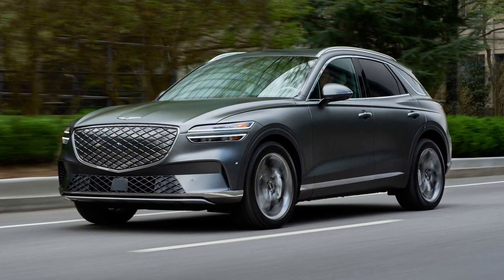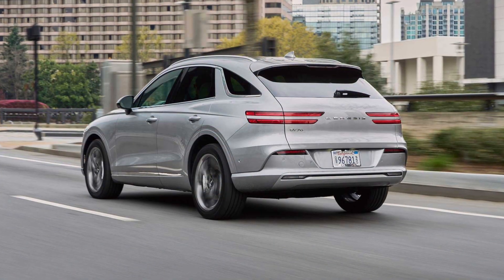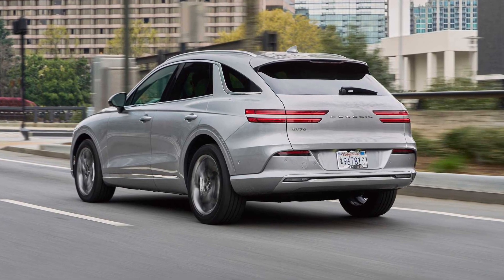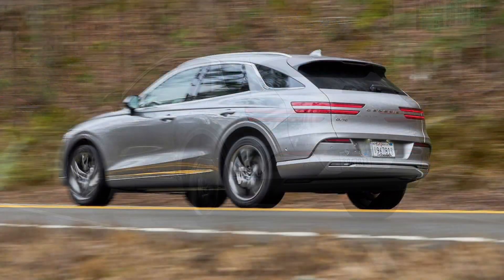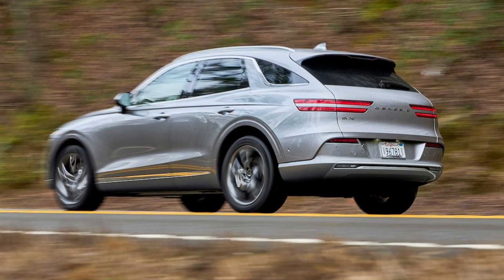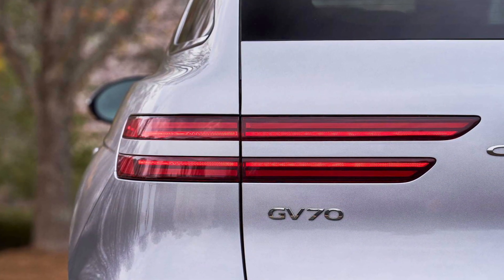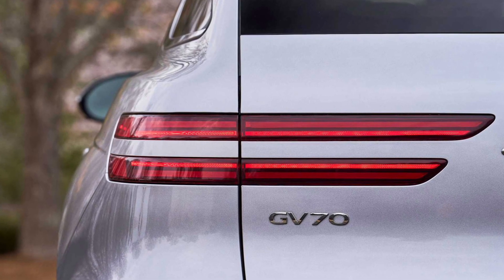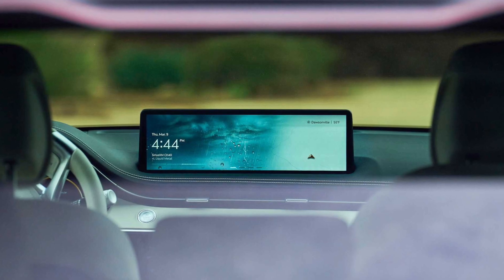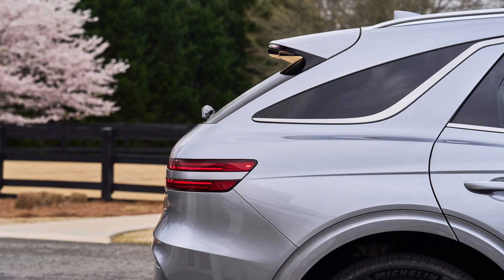The GV70 crossover was launched last year to generally stellar reviews. It debuted with two turbocharged engines, a four-cylinder and a V6, and it squares off against the BMW X3, Audi Q5, Acura RDX, and other tough competitors. But you could now argue that Genesis's edge over those cars is its fully electric version. It is technically considered a standalone model under the name Electrified GV70, but is effectively the range-topping GV70 in terms of price and performance. In that way, the price increase over the gas version makes more sense.